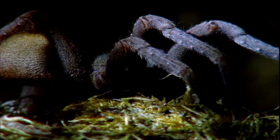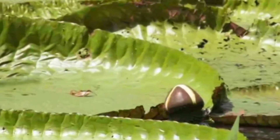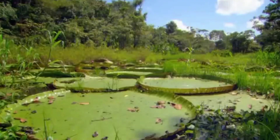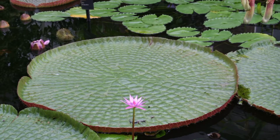For the first time in the Amazon, there is a water lily in the world. Victoria Amazonica is a water lily.